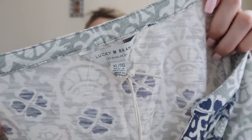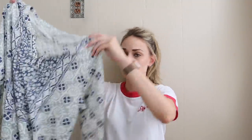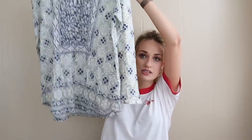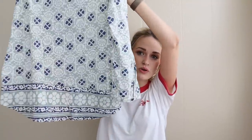Next we have a Lucky Brand shirt. This has several marketable factors: it's a size extra large, new with tags, MSRP was $50, and it has a very boho peasant style print and cut to it. I'll probably list it $28 and it'll probably sell around $25.